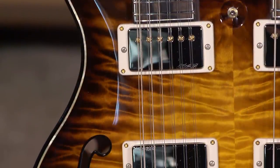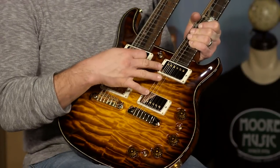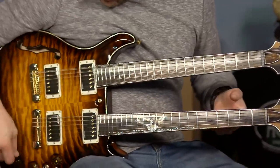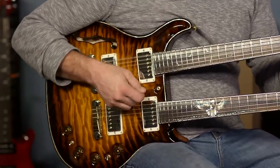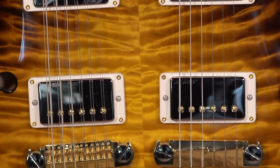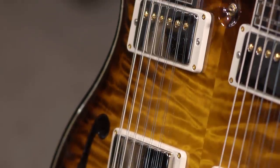The pickups in this are 5708s in the 12-string and 5815 LTs — like in a 594 — on the 6-string. The reason we did that was because with the 5815s being the newer pickup, we wanted to go back and have something a little more subtle, a little more laid back for the 12-string. So you get this on the neck pickup...